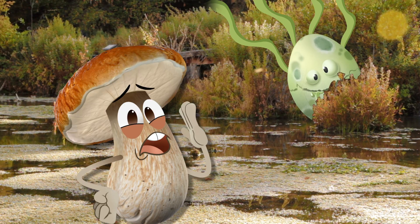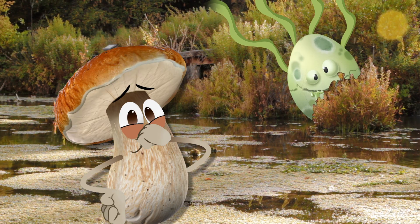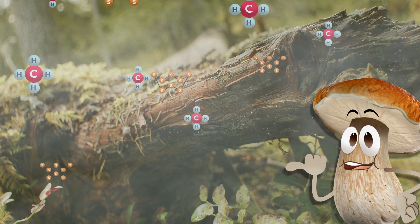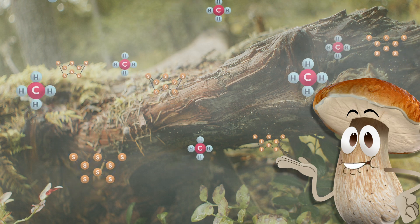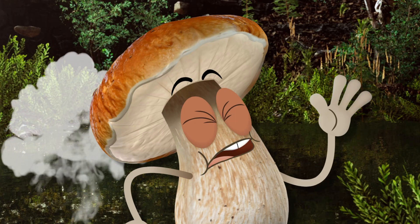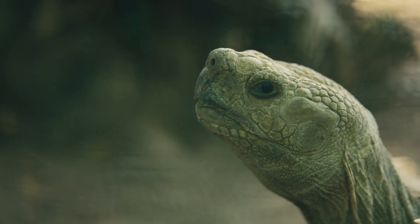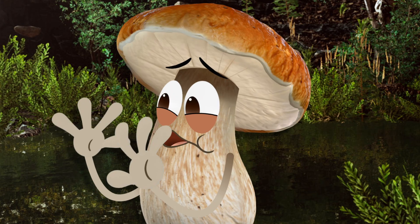Swampland often has a funky rotten egg smell, though. This lingering marsh gas is caused by decaying plant matter, releasing sulfur and methane as it breaks down. Phew! That wasn't me! Maybe… No, really! It was totally the swamp!